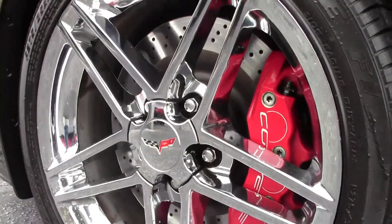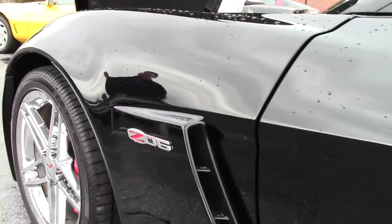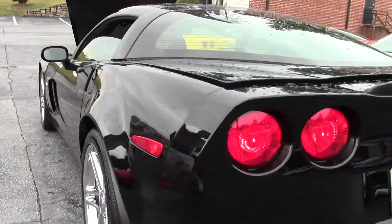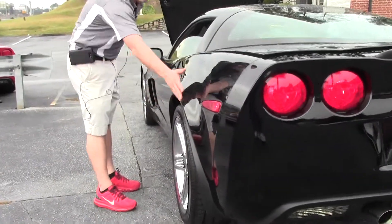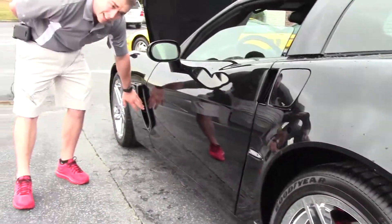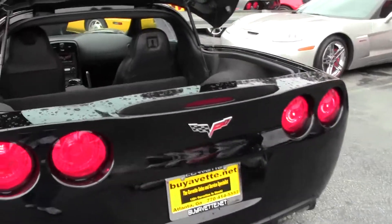We have the brand-new Goodyear Eagle F1 tires. The Z06s are different — they have the wide body curves and the factory ram air. The front and back are both functional and have plenty of storage area for you, your friends, and all your other belongings.